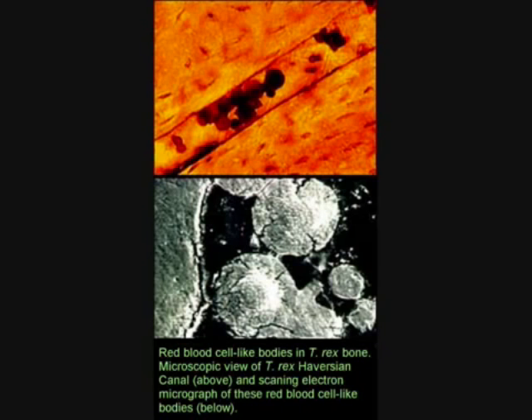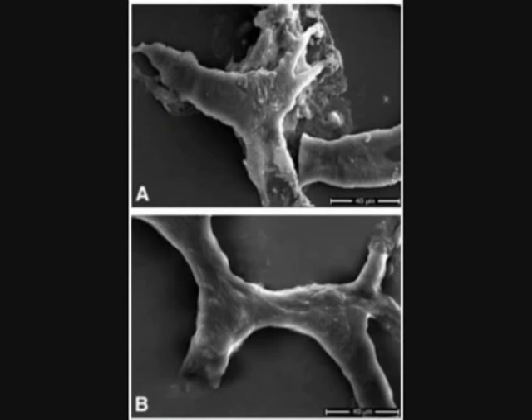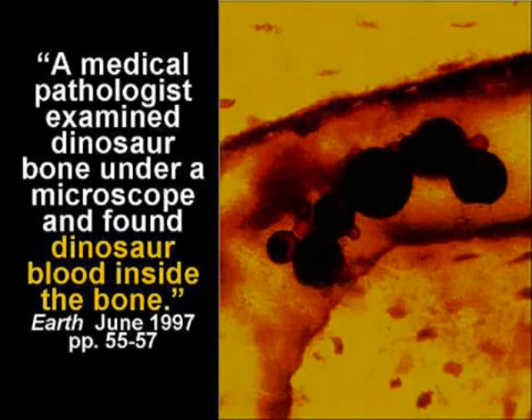Well, carbon-14 doesn't work on something that old. I understand that, and normally we wouldn't expect to get soft tissue out of a T-Rex skeleton either, but sometimes science proceeds by crossing your T's and dotting your I's, and you guys might have other things you'd like to carbon-14 at the same time. In fact, in the last couple weeks I've been able to raise a little more money, so that's up to $10,000 now, that we'd be honored to give you if you would consider doing that test.